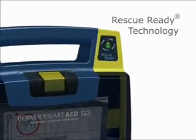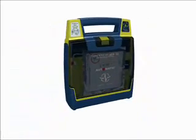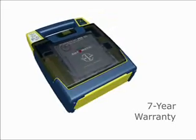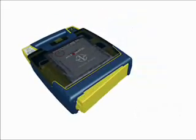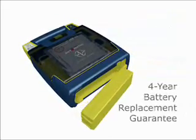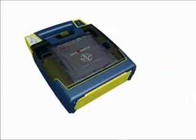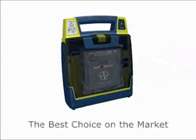All Power Heart AEDs are warranted for 7 years — the industry's best assurance plan — and provide a full 4-year battery replacement guarantee. These key features make Power Heart AEDs the best choice on the market.